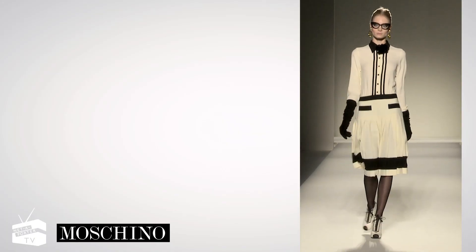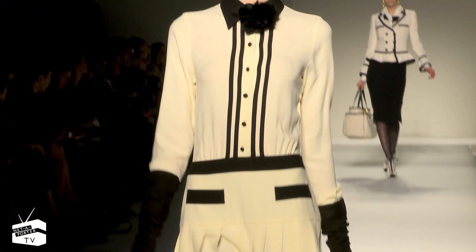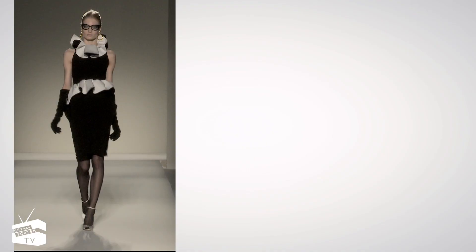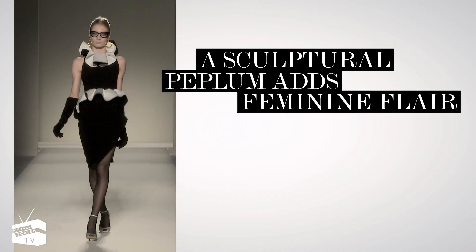Moschino's drop-waist dress is the epitome of ladylike elegance. Partner with sheer stockings and black elbow-length gloves for sophisticated polish. Also at Moschino, a sculptural peplum lends this sleek LBB feminine flair.